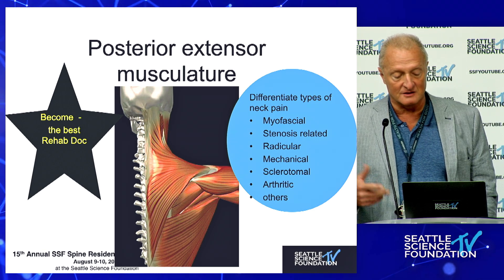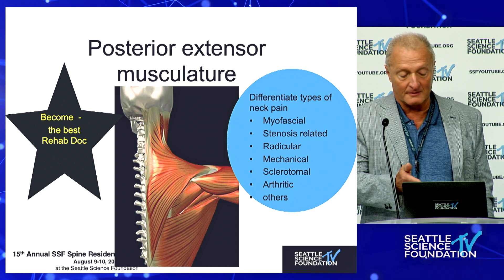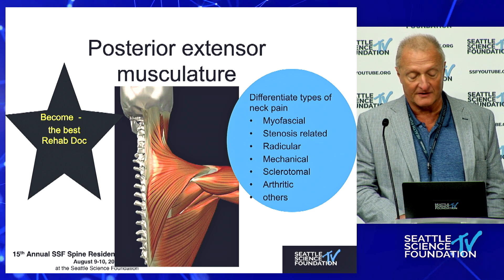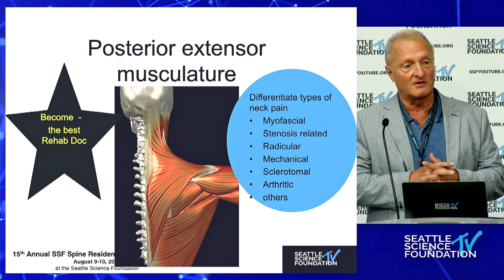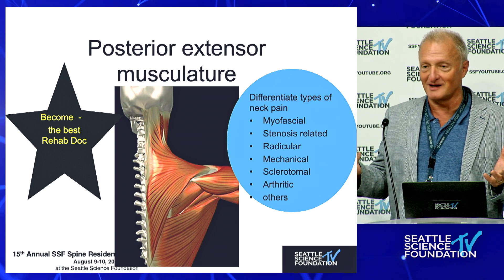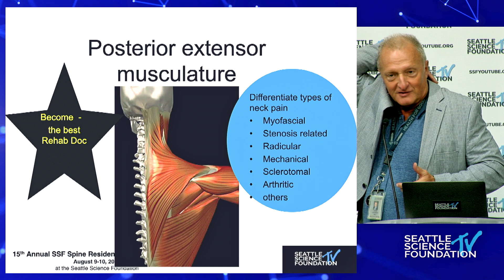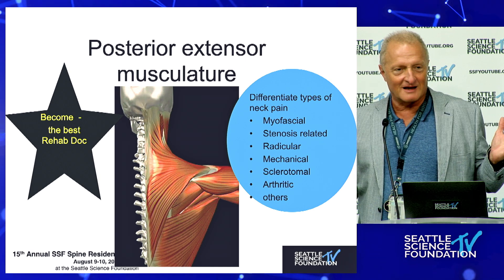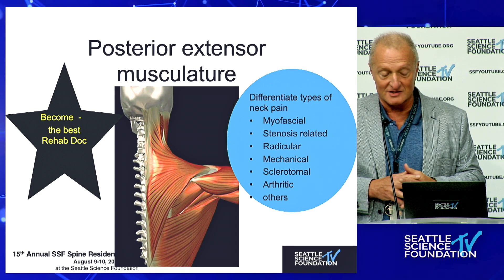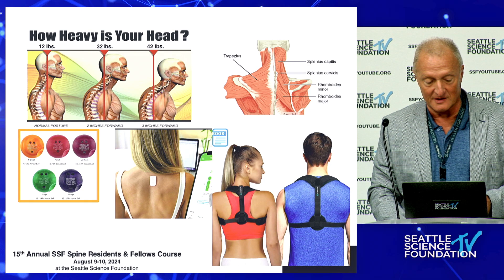One of the undertaught things is to differentiate various types of neck pain or back pain: myofascial, stenosis-related, radicular, sclerotomal, mechanical, arthritic, or other factors. There are a number of subvariables that we can differentiate far more. One of my worst things is having patients point to the cervical thoracic junction saying they have severe neck pain — this is not neck pain. This is myofascial pain, an aponeurotic irritation. It's very common and is not a reason for surgery.